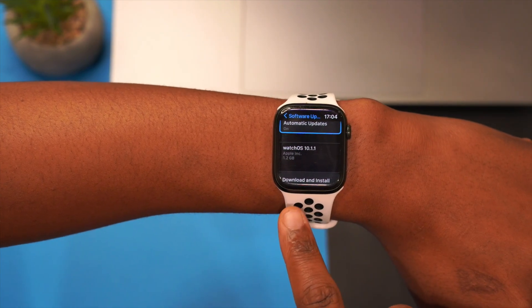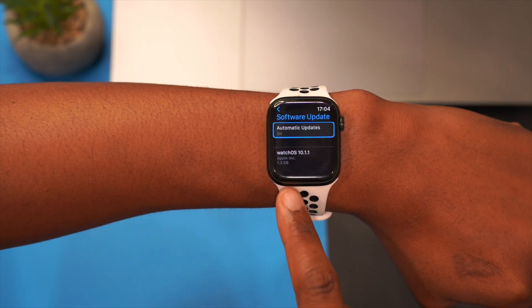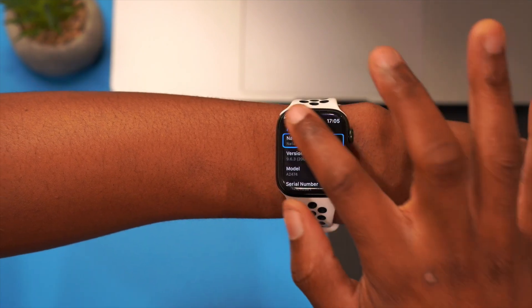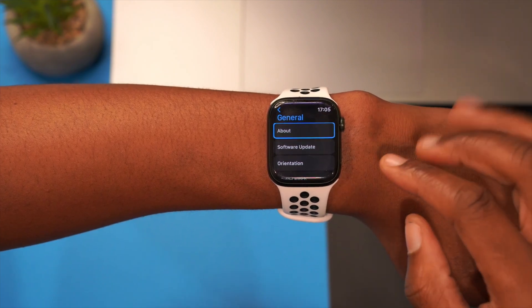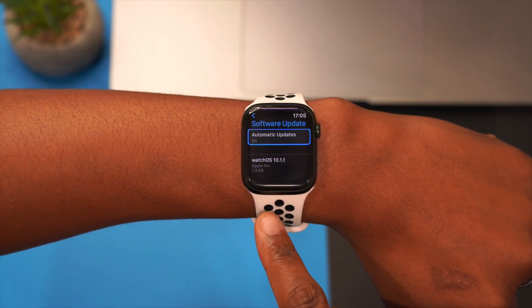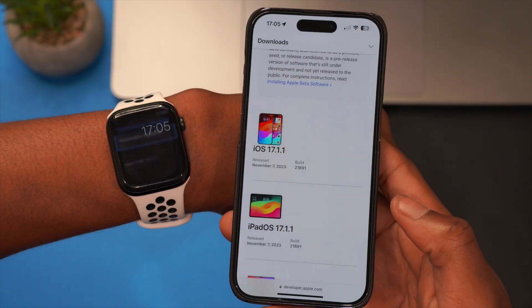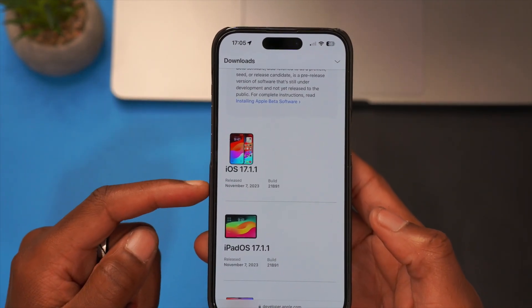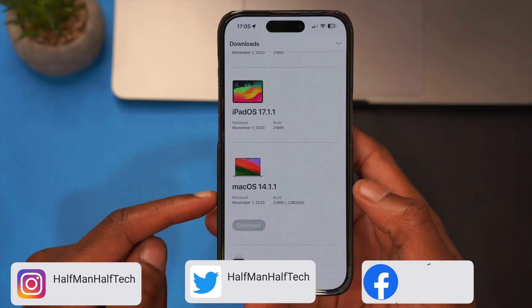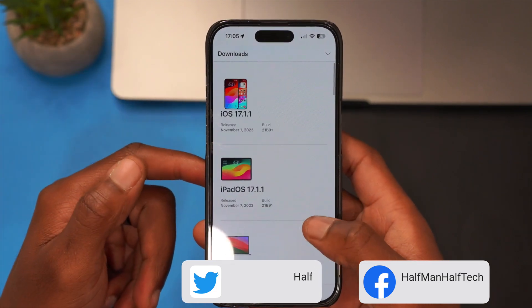For me it's actually a massive update, and this is the Apple Watch Series 7 that I'm updating. The reason why it's 1.2 gigs is — if we go to the About This Watch section — you can see that I'm updating from watchOS 9.6.3. If you are updating from watchOS 10.1, the update size is going to be slightly smaller, around four or five hundred megabytes. This is not all that Apple released today. On the Apple operating system page you can see iOS 17.1.1, iPadOS 17.1.1, macOS 14.1.1, and of course watchOS 10.1.1.